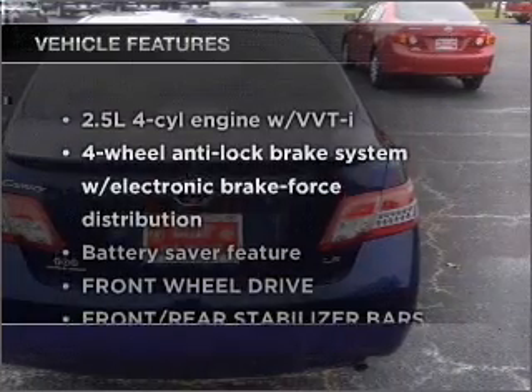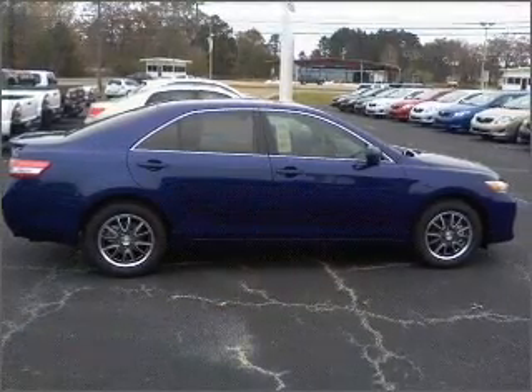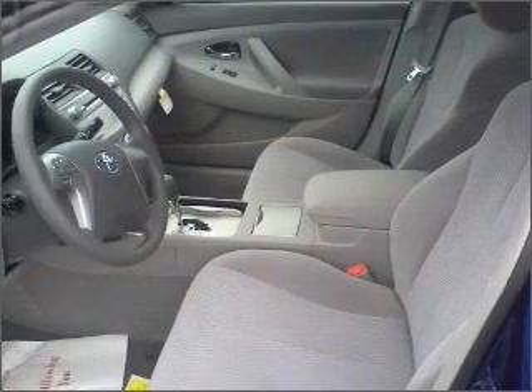Enjoy these notable features included in this ride: air conditioning, power door locks, power windows, power steering, cruise control, and an alarm system.